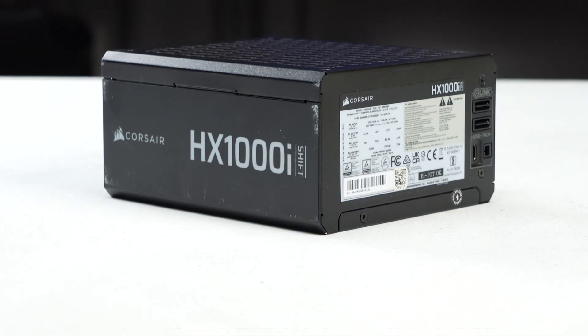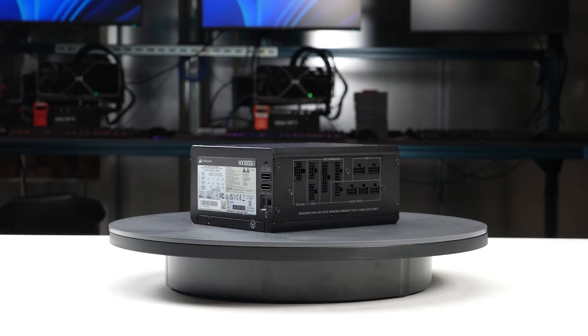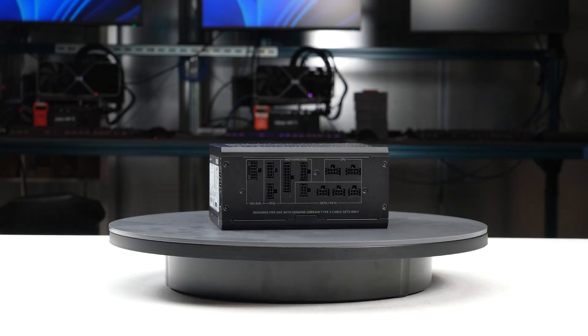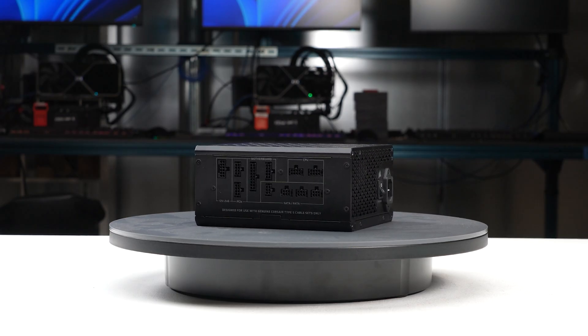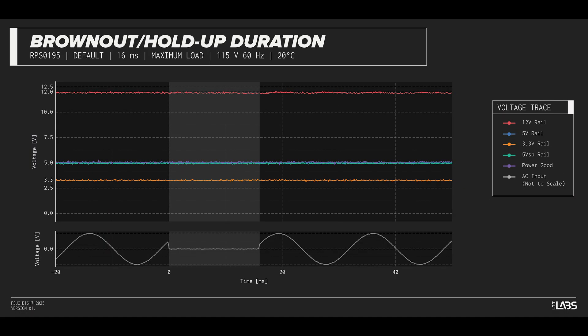We test the power supply's resilience to momentary power dropouts and ripples using our brownout test that interrupts the input power for a few milliseconds, allowing us to measure how long of a power dropout the sample can sustain without interrupting the output power. The HX1000i Shift was measured to withstand a 16-millisecond and 18-millisecond dropout at full rated load for 115-volt and 230-volt inputs respectively, performing similarly to other power supplies.